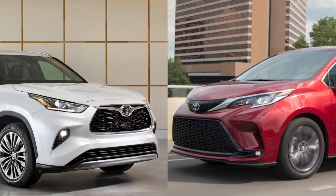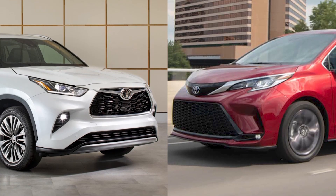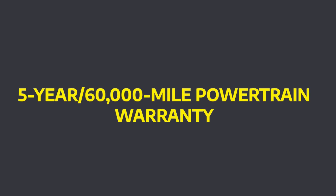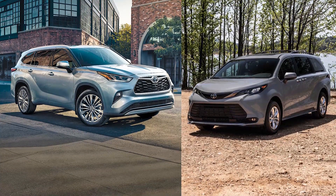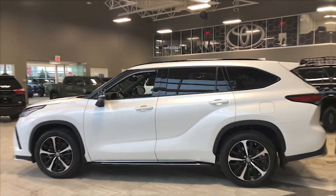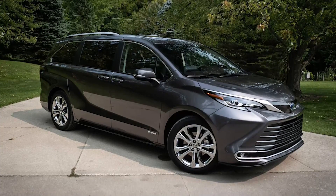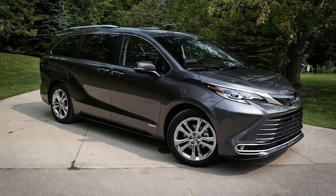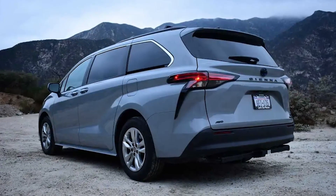Warranty: The Highlander and Sienna carry a 3-year/36,000-mile basic warranty and a 5-year/60,000-mile powertrain warranty. Both versions come with a complimentary 2-year or 25,000-mile maintenance package. The Highlander is more dependable than the Sienna, with a JD Power dependability rating of 82 out of 100 for the previous model year, compared to 74 out of 100 for the Sienna.